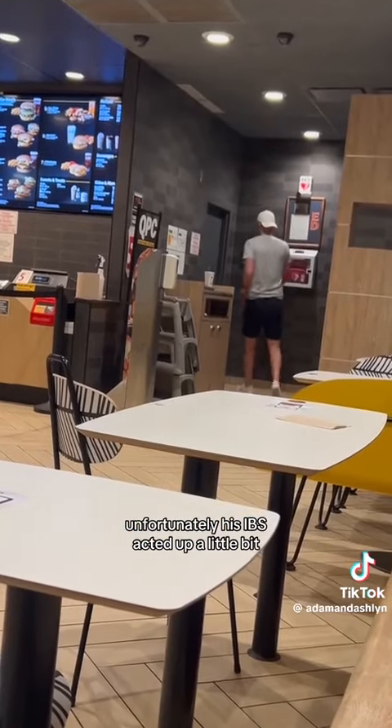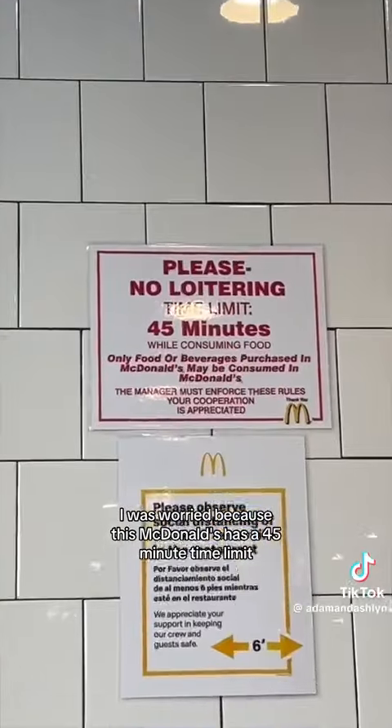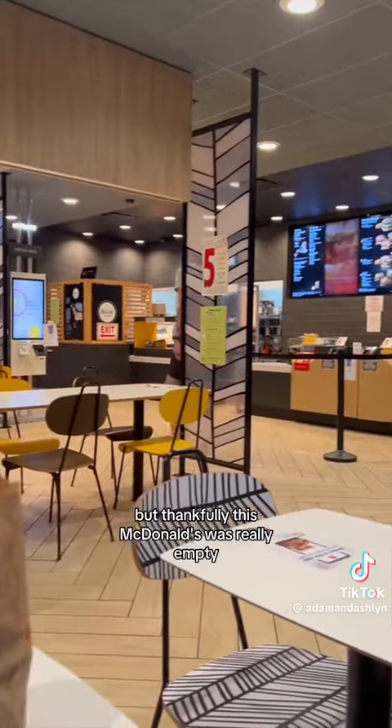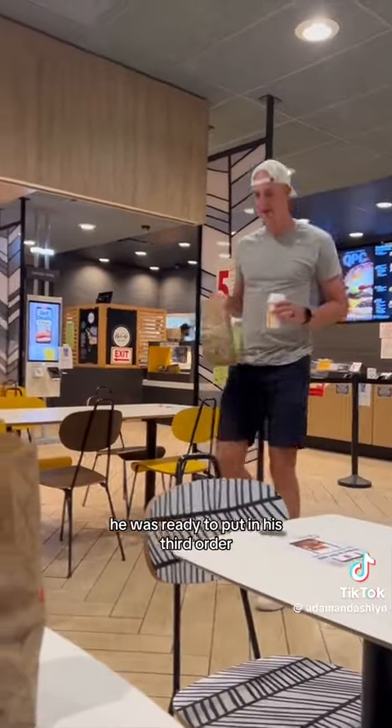Unfortunately, his IBS acted up a little bit so he ran off to the restroom. I was worried because this McDonald's has a 45 minute time limit and you know how long guys can take. But thankfully this McDonald's was really empty so they didn't kick us out. Right after he finished using the restroom, he was ready to put in his third order.